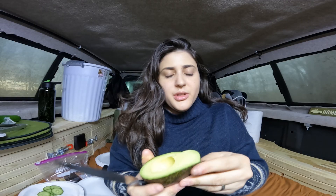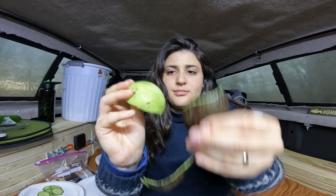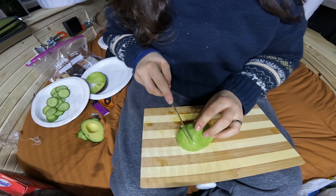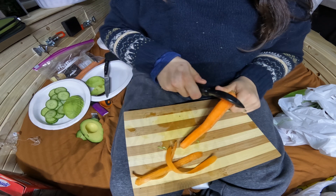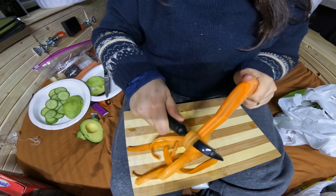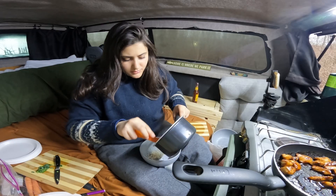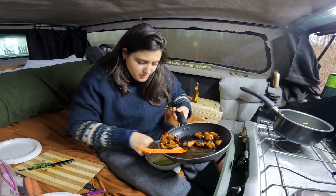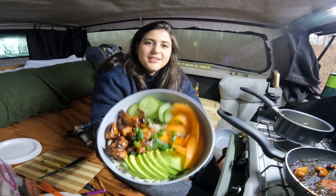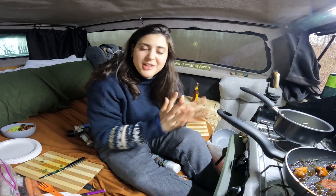Easiest way to cut an avocado is just peel it like a banana — that's my best advice. It kind of looks weird looking at a naked avocado. Teriyaki rice bowl — top that with some green onions. There we go. That looks absolutely insane. We're gonna clean up quick so we can set up our table and sit and eat.